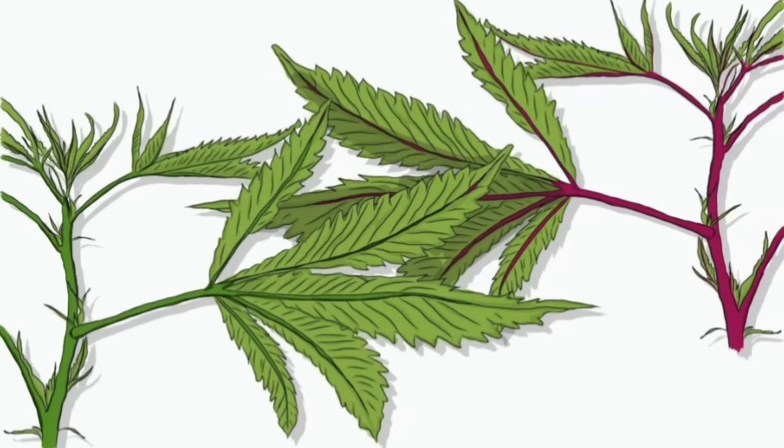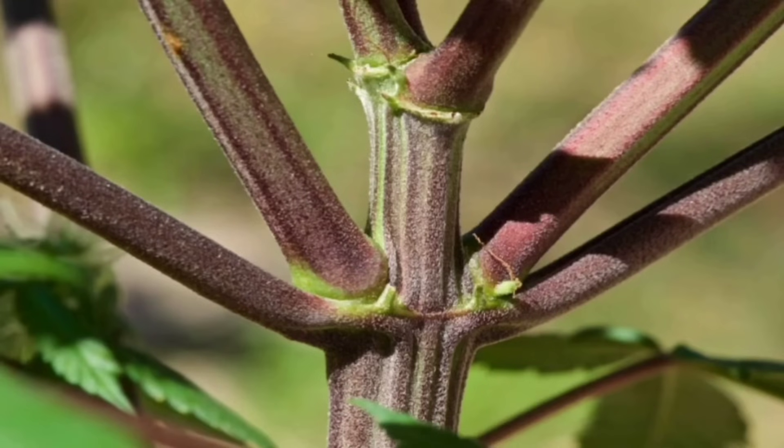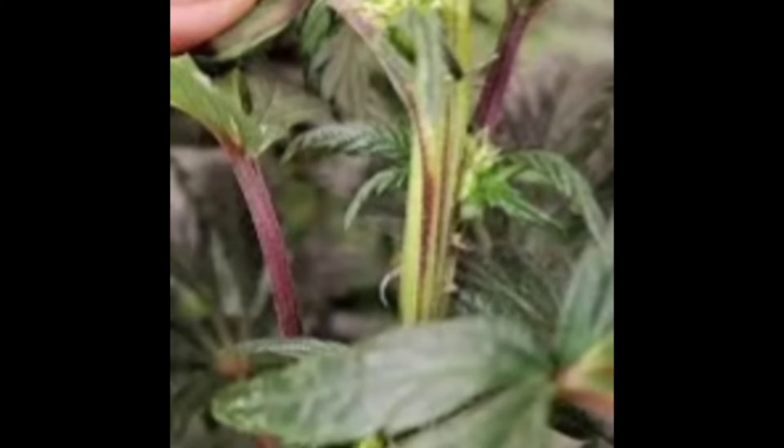When pests attack, they're causing damage to the plant's tissues — sucking sap, chewing on leaves, even burrowing into stems. All that disrupts the plant's ability to transport nutrients and water effectively, creating blockages in the plant's circulatory system. That disruption causes stress, which can trigger those anthocyanin pigments to show up, giving us those red or purple stems. A fungal infection can similarly damage tissues and mess with nutrient uptake, leading to the same symptoms.